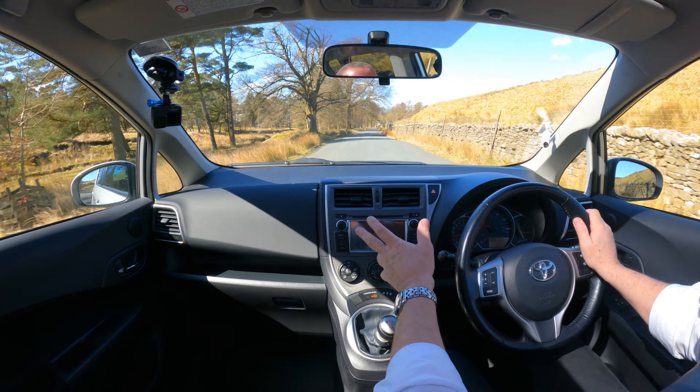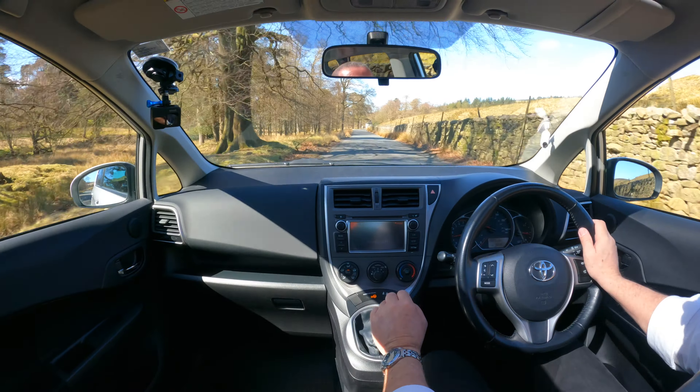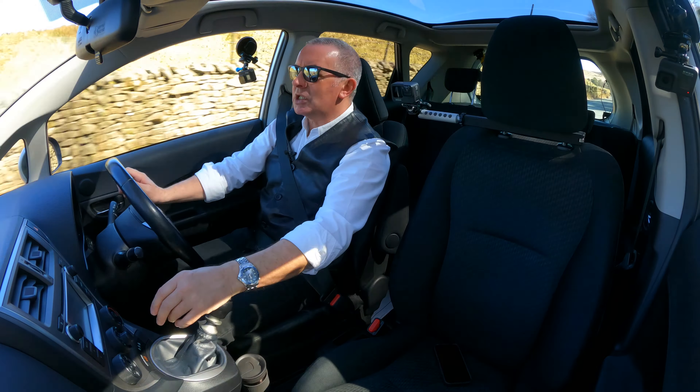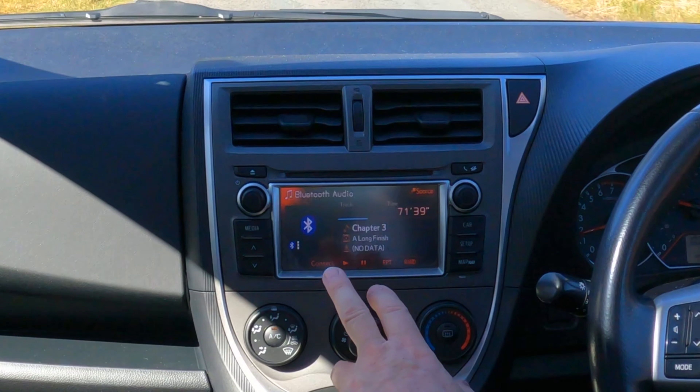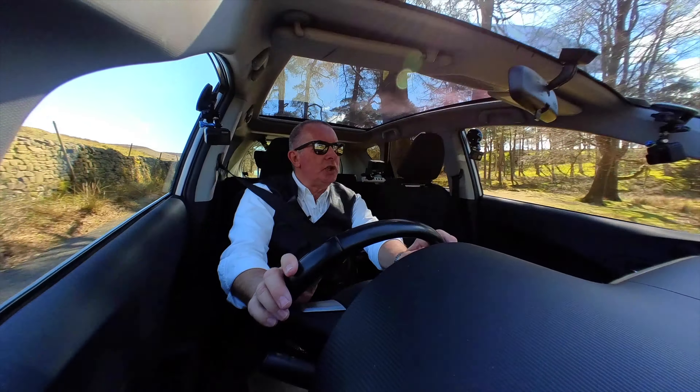CD radio, Bluetooth hands-free, Bluetooth audio streaming too. If you go onto media when it's switched on - I'll switch it on but turn it down - as you can see, that's on Bluetooth and it's playing an audiobook.